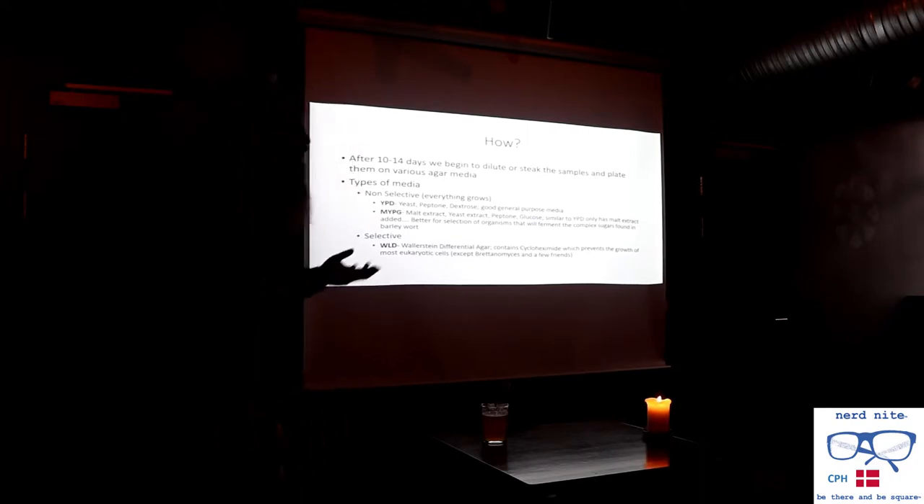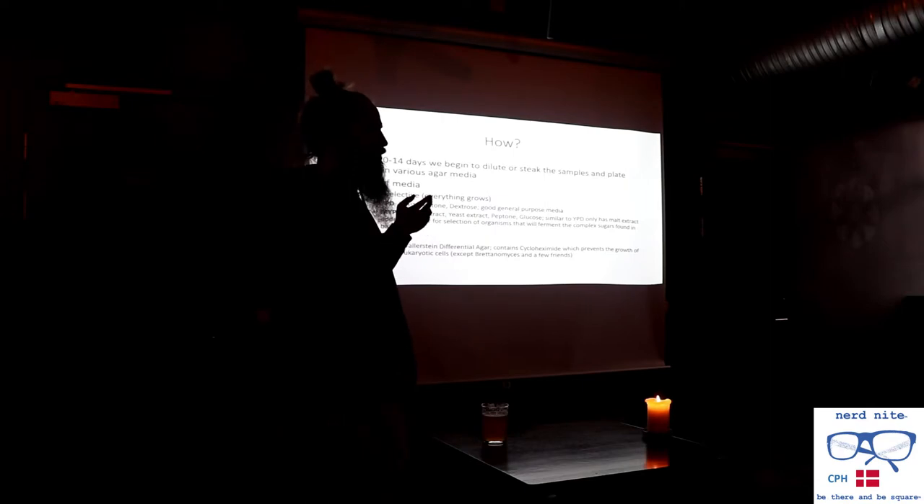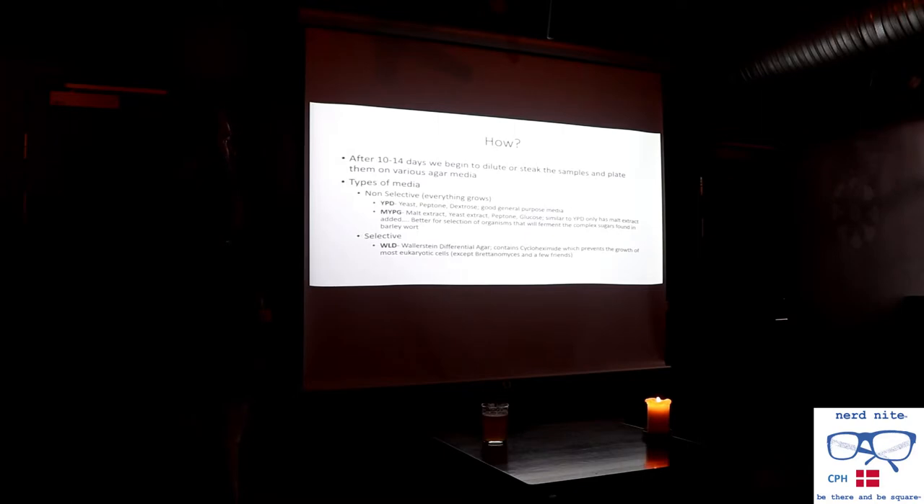We make another plate with malt extract added to it — malt extract is basically like condensed beer — so we're adding complex sugars found in beer that help select for organisms useful for making beer. We also have media that specifically select for certain organisms. We use Wallerstein differential agar, which contains cycloheximide, a really toxic chemical that prevents growth in most eukaryotic cells except for Brettanomyces — kind of the mother organism of all wild ale microorganisms — and a few of its friends. We have a couple of different media options we use to grow these things after they've gone through a natural fermentation.